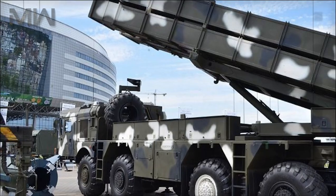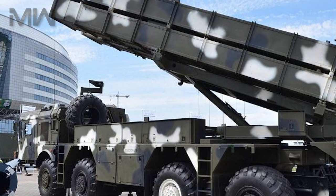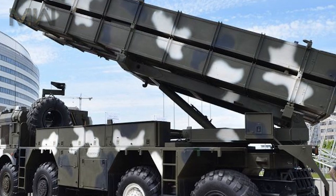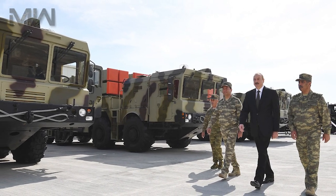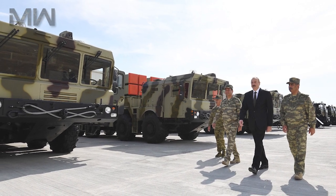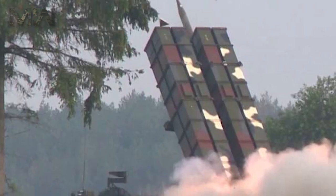Of its specifications, it carries a crew of three. Its armament includes a 300-millimeter gun with eight tubes and rockets weighing up to 750 kilograms. Its warhead weight is between 100 and 150 kilograms, with a firing range of 200 kilometers, a full salvo duration of 50 seconds, and an 8-minute reload time.